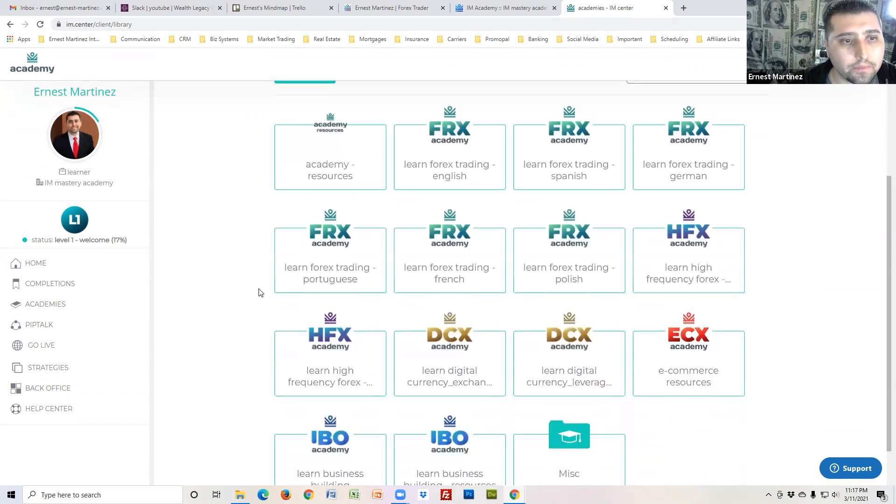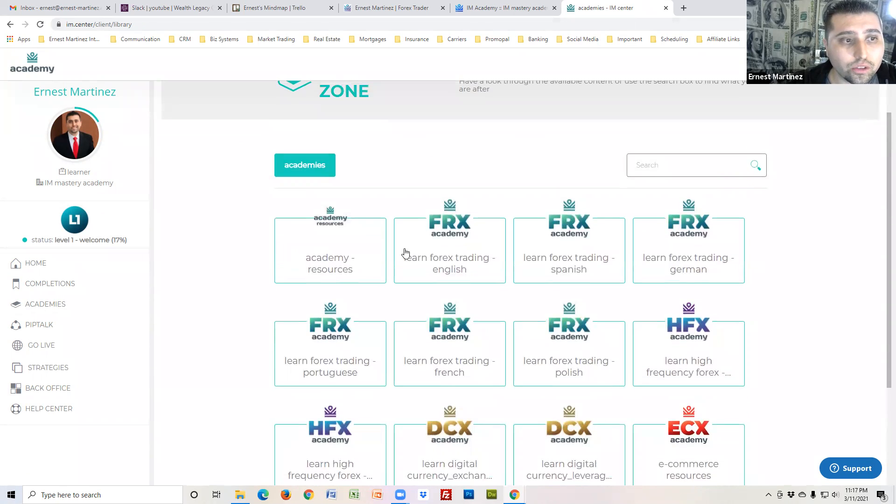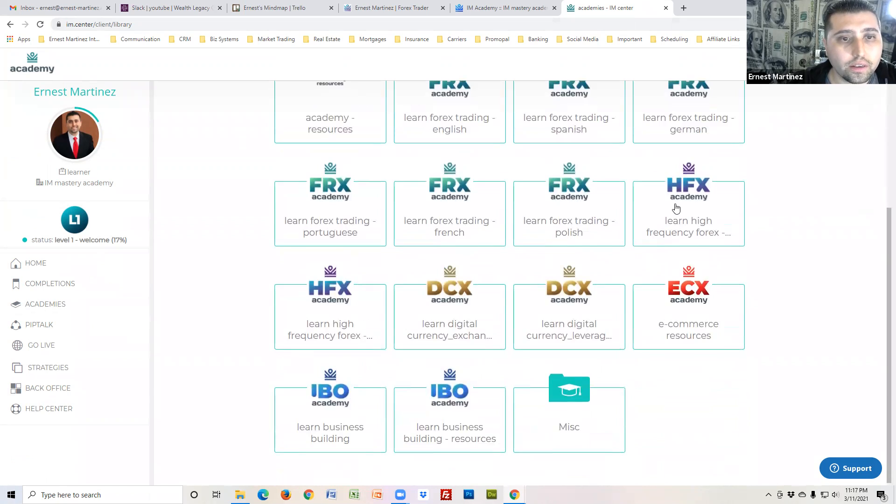You'll come to Academies and it'll take you to all of the training. If you went Elite, you'll be able to see everything — FRX which is foreign exchange, HFX which is high frequency forex trading, and DCX which is crypto.